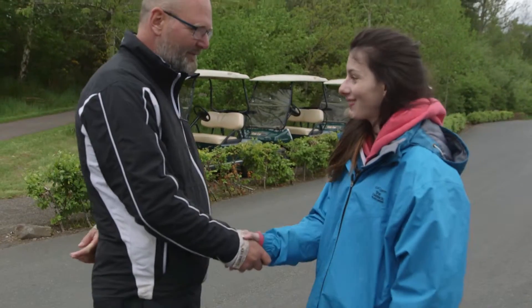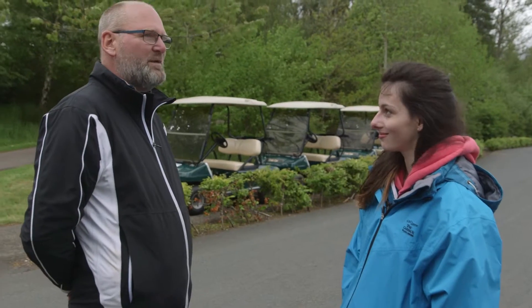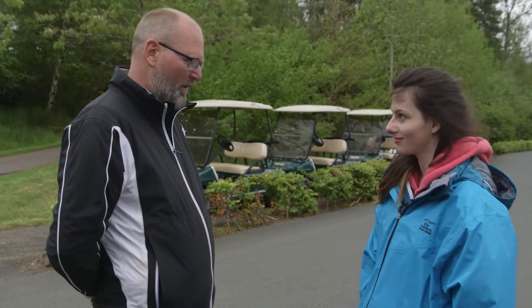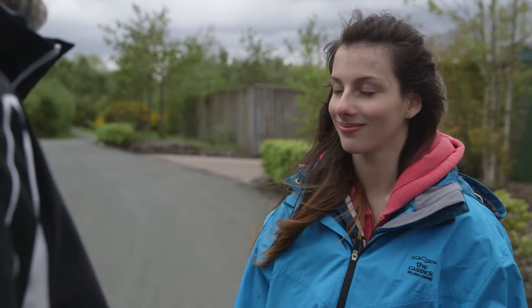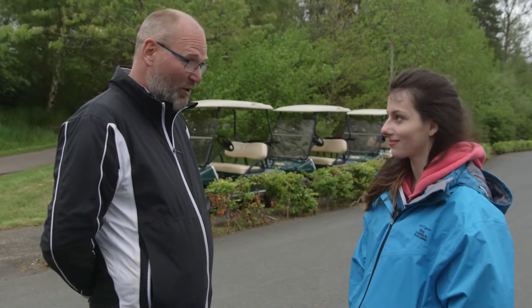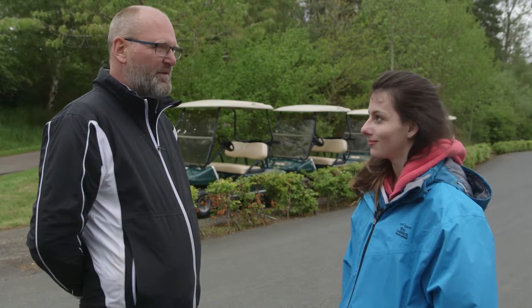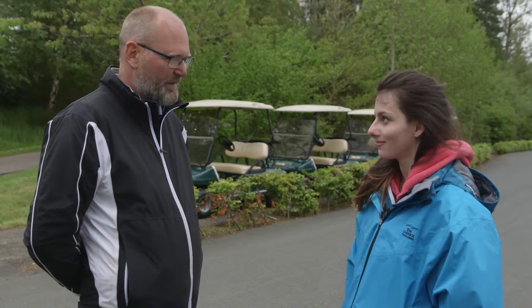Hi Jamie, I'm Olivia — so what are we going to see today? Today I'm going to take you to the highest point on the golf course where we can see Loch Lomond itself. From there we'll go to the driving range where we have a floating green, which is quite a talking point, and then if we have time we'll pop to our maintenance facility where all the greenkeepers work.